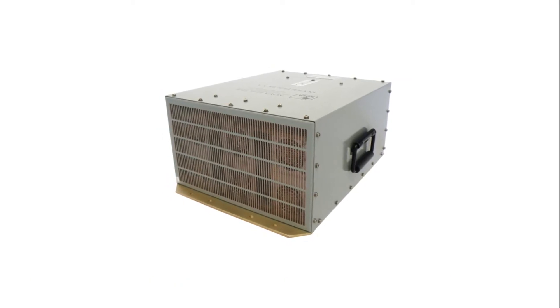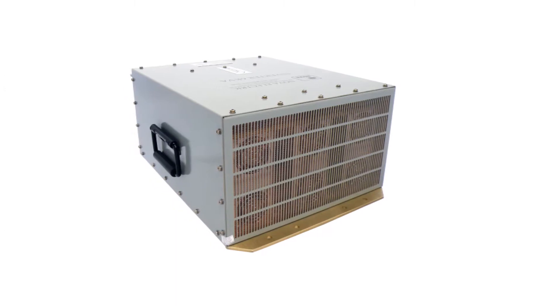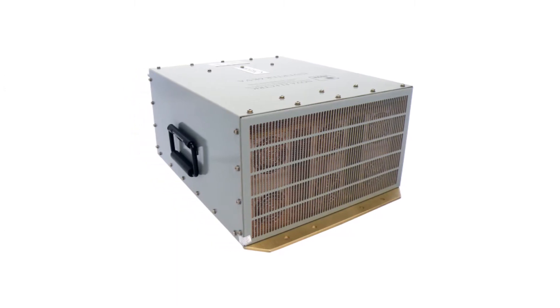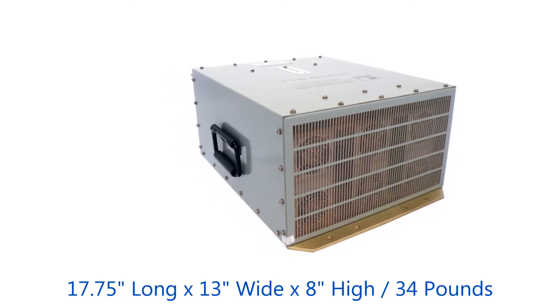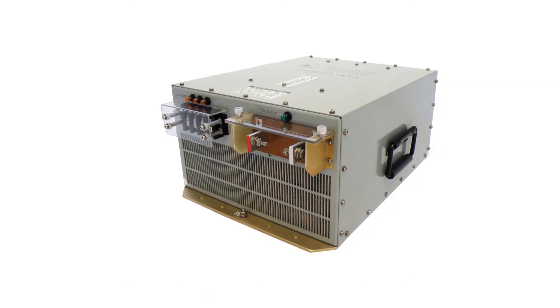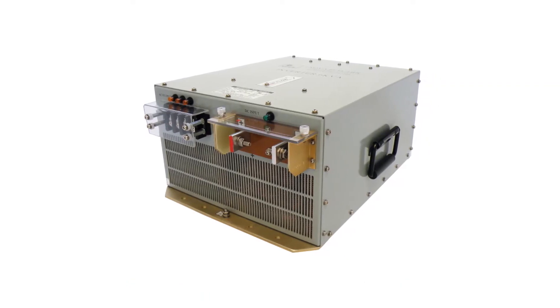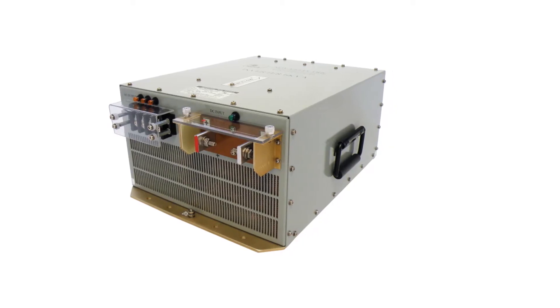These units are modular, with small footprints and flexible mounting configurations. The most popular 6 kVA chassis shown here measures only 17¾ inches long by 13 inches wide by 8 inches high and weighs just 34 pounds. Input connection is typically via bus bars with terminal blocks for output, though circular MS-type connectors are available optionally.